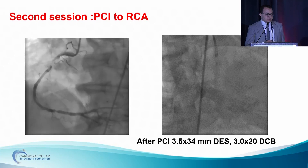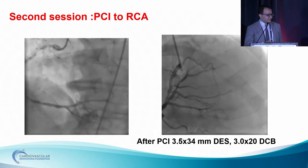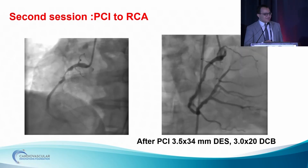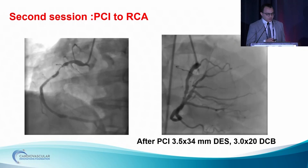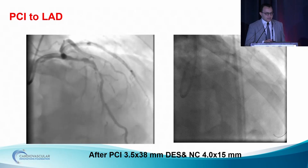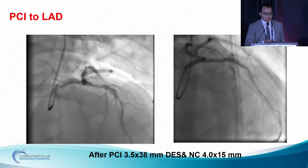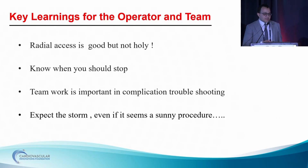After three days, here is the control angiography. I asked my consultant should we go left radial, and he stared at me and said, 'Are you kidding me? Go femoral.' Here is the control angiography, and we ended with proximal LAD stenting and distal DCB. Then stenting for the left anterior descending artery followed by non-compliant balloon. There is the final angiogram. The learning point from this case: radial access is good but not a holy access. Knowing when you should stop. Teamwork is important — communication, troubleshooting, expecting a storm, even if it seems a sunny procedure.